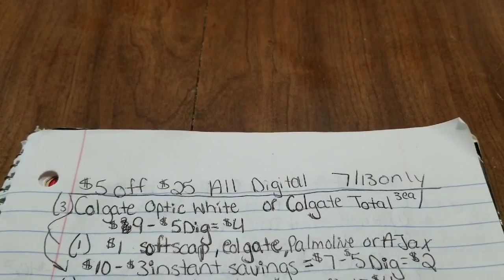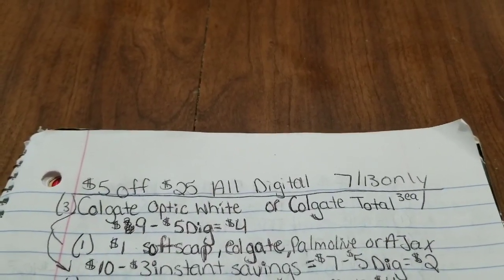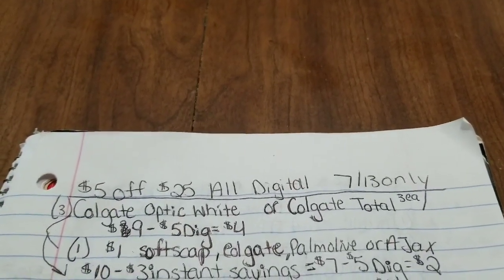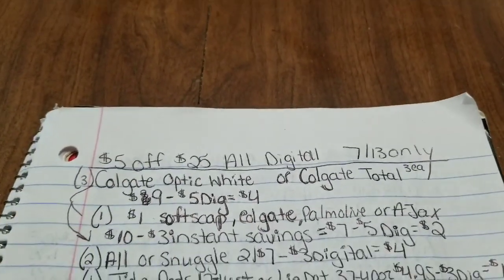Even if you just want to go into the store and grab those items without doing a $5 off $25, you can do that and pay just $2 before tax for all four of those items.